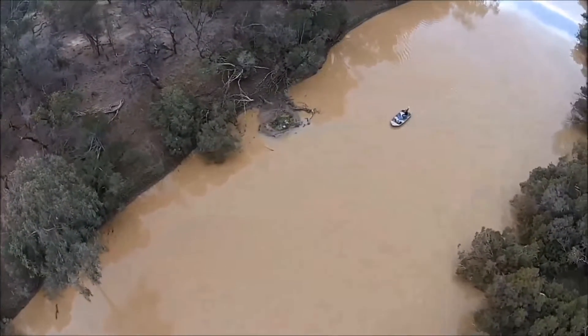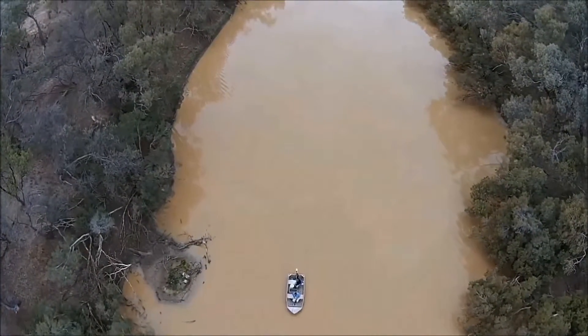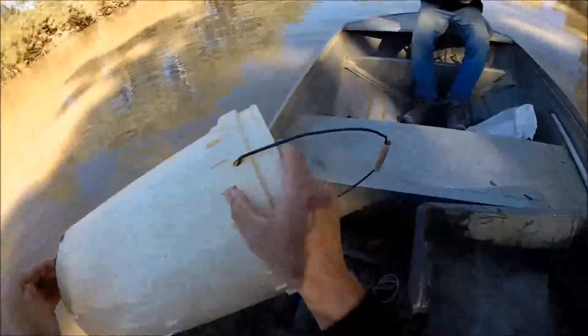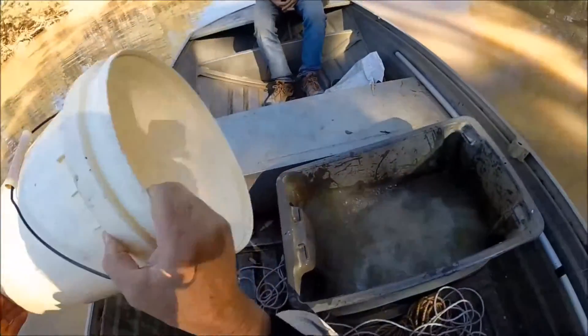After checking our set lines, we head back up to the narrow end of the water hole to see if we've been successful with our gill net. It's a long way back to our net, and like most fishermen we've got a very positive attitude towards catching some fish — so with that in mind, we fill up the tub in the boat that will carry our fish back to the camp.